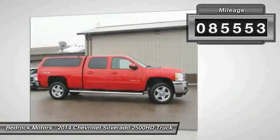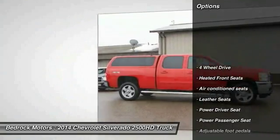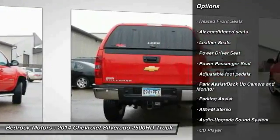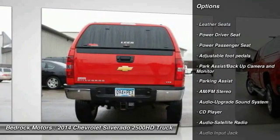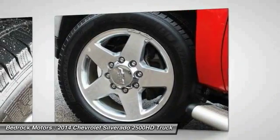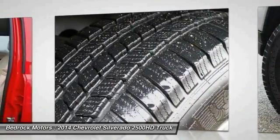Here are some of this vehicle's great options: power passenger seat, four-wheel drive, anti-lock braking system, traction control, air conditioning, home link garage door opener, power steering, aluminum wheels, cruise control, premium sound.